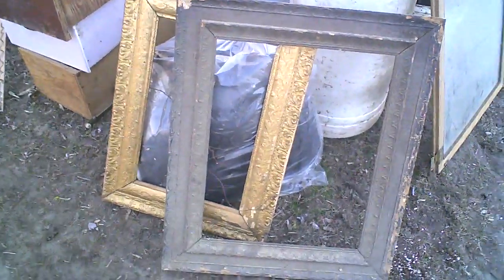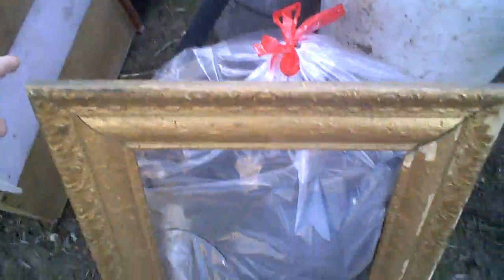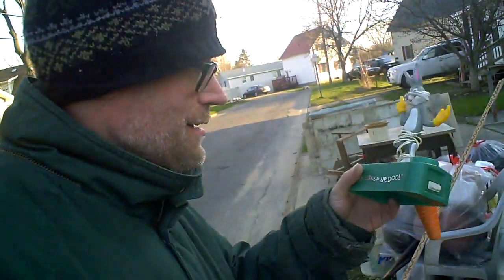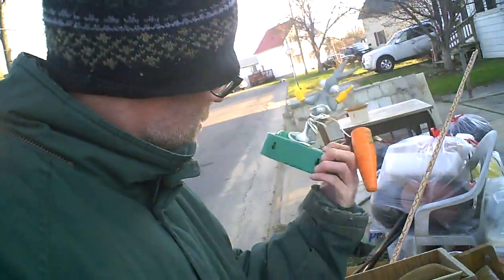This looks good. Some two old picture frames here — a gold leaf. They're going along with me. And then we got a brush-up dock, an electric toothbrush. Oh boy. And it's dated 1973 in the back.